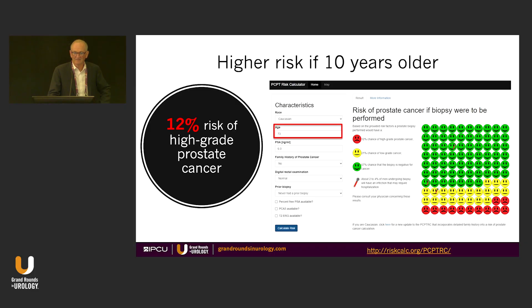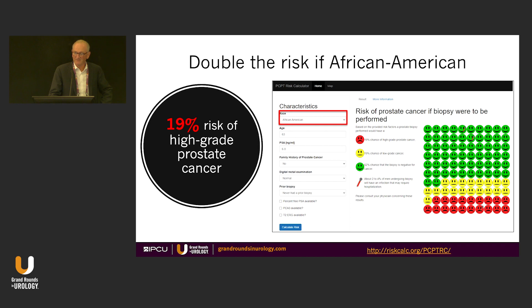Getting back to the case: if the patient was 10 years older, his risk would be 12% for high-grade prostate cancer — the younger they are, the somewhat lower the risk. And if this patient was African-American, there'd be a 19% risk of high-grade prostate cancer. Again, this is based on one tool, and other tools might disagree.